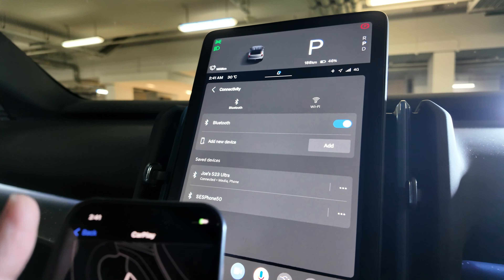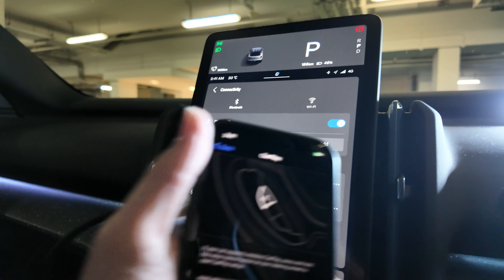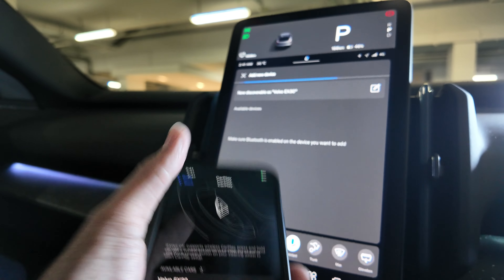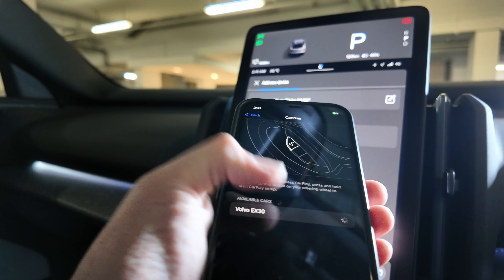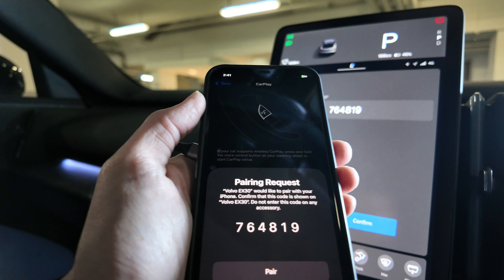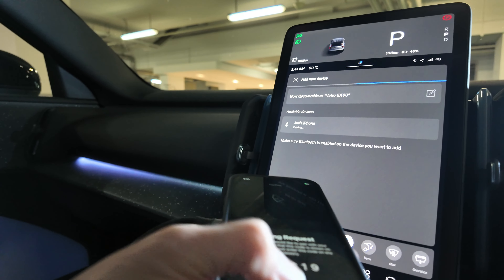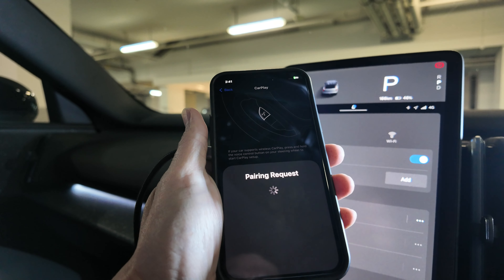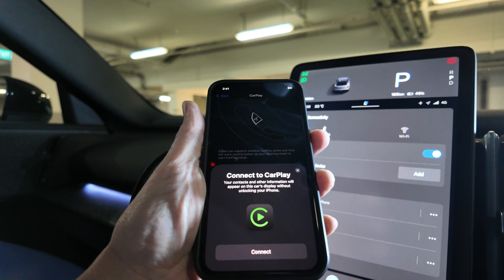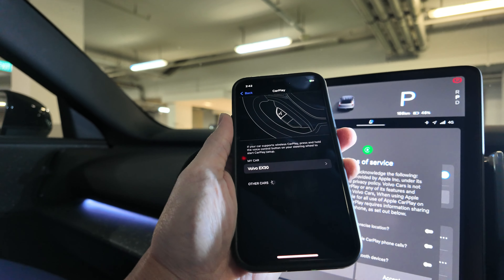I'll go to Bluetooth and I can see the Volvo EX30 listed here. Let me connect to it — and confirm. I'm now connected and there's a symbol saying 'Connect to CarPlay.' I'll connect to CarPlay right now.